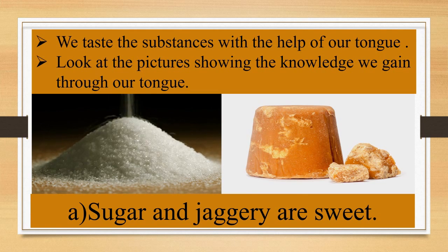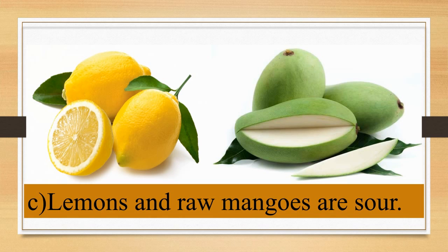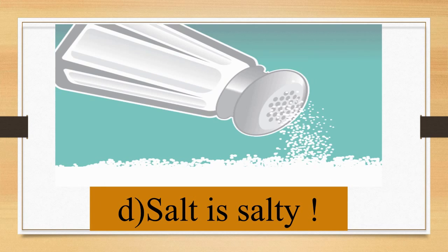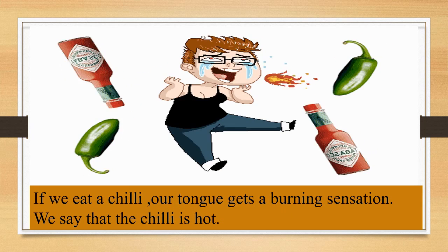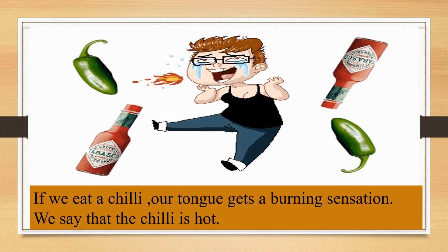Children, we taste substances with the help of our tongue. Now look at the pictures showing the knowledge we gain through our tongue. Number 1: sugar and jaggery are sweet in taste. Number 2: bitter gourd is bitter in taste. Number 3: lemons and raw mangoes are sour. Number 4: salt is salty. A pinch of salt in food gives a nice taste to our food. If we eat a chili, our tongue gets a burning sensation, so we say the chili is hot.